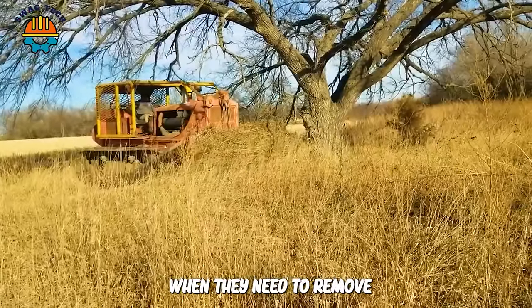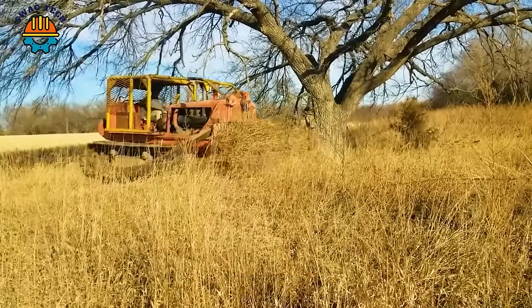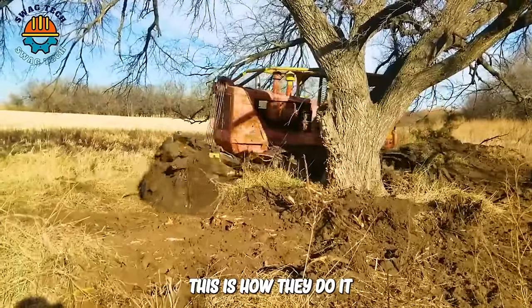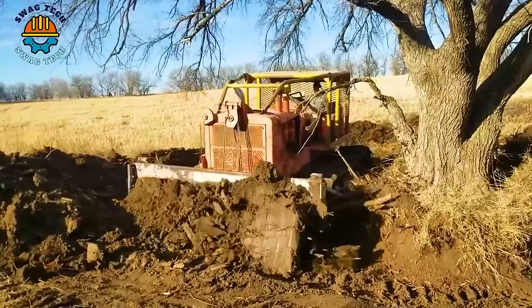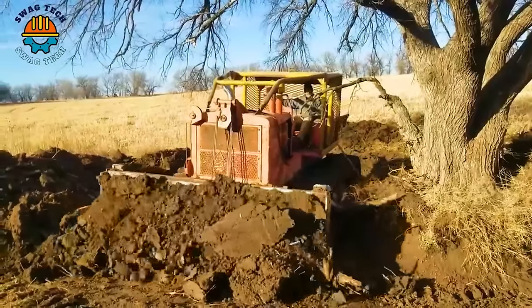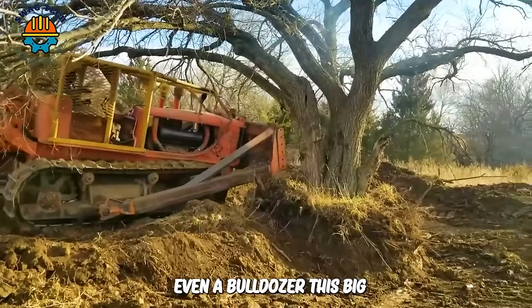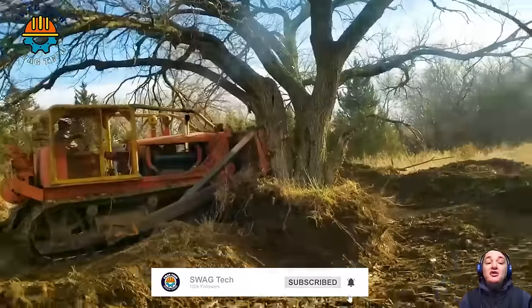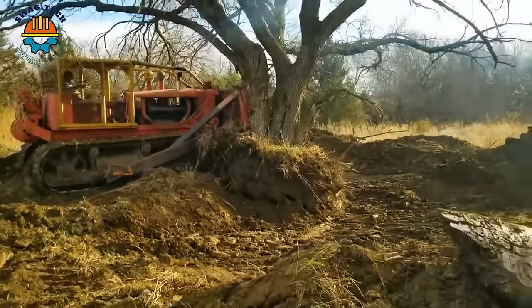When they need to remove a large tree without an excavator, tree pusher, or tilt blade, this is how they do it. Even a bulldozer this big can only push trees to a certain size. After that, they need to dig around them to break the roots, then they can knock the tree down.